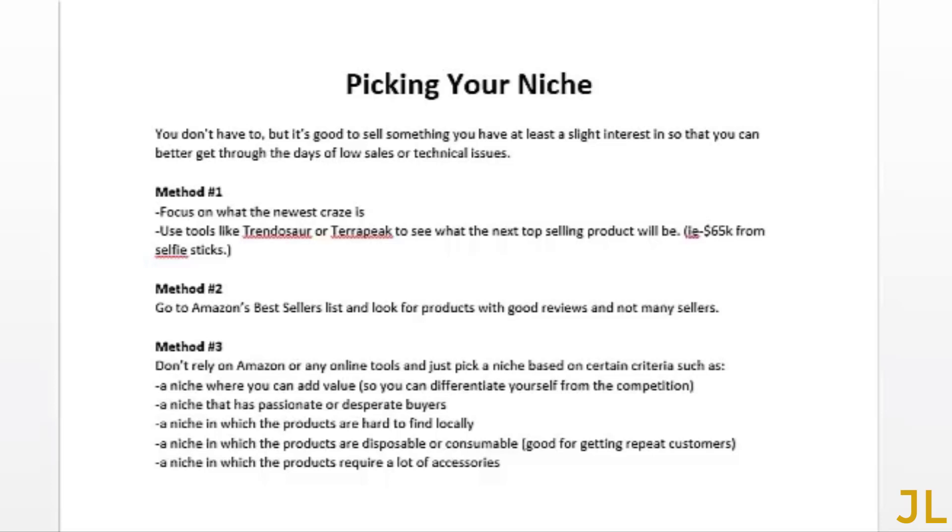Method three is where you don't rely on Amazon or any online tools — you just pick a niche based on certain criteria. This is great if you're going straight to your own e-commerce site using Shopify. Some criteria to consider: choose a niche where you can add value to differentiate yourself from the competition; find a niche with passionate or desperate buyers — by desperate I mean people who have problems they need to solve immediately; find a niche where products are hard to find locally; and find a niche where products are disposable or consumable, which is good for repeat customers.